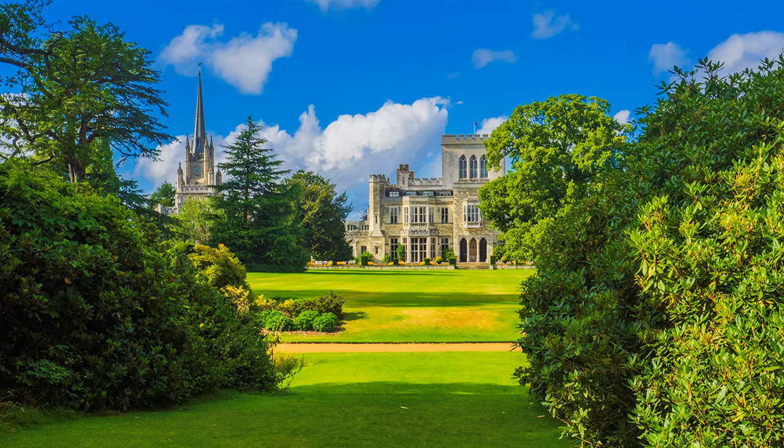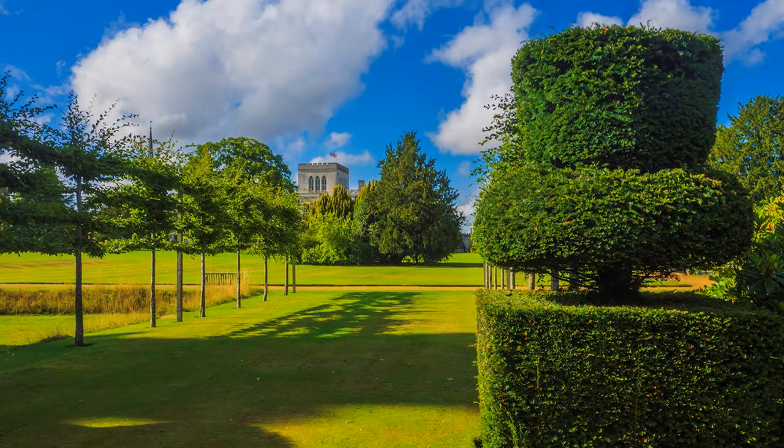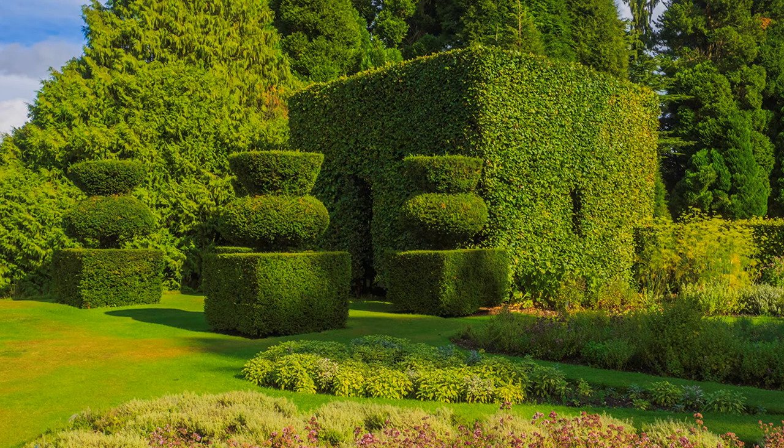A path can be taken to Ashridge House, now a college, well worth a visit when open, but check first. These shots were taken 1 August.